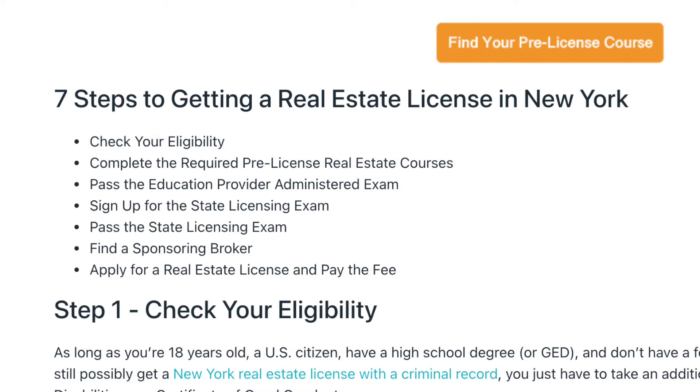Four, sign up for the state license exam. Five, pass the state license exam. Six, find a sponsor broker. Seven, apply for a real estate license and pay the fee.